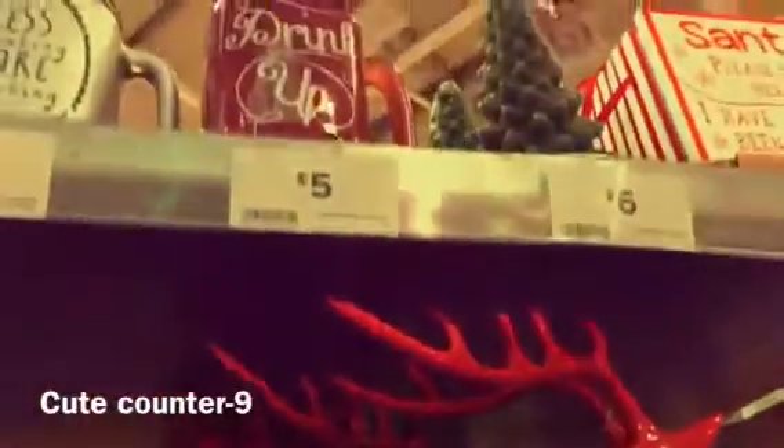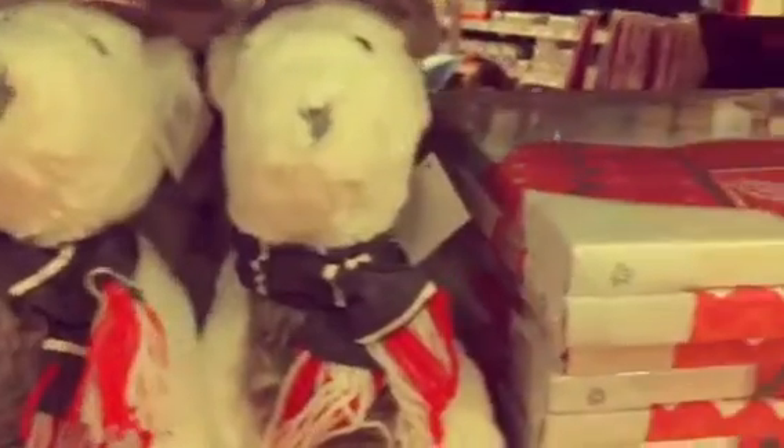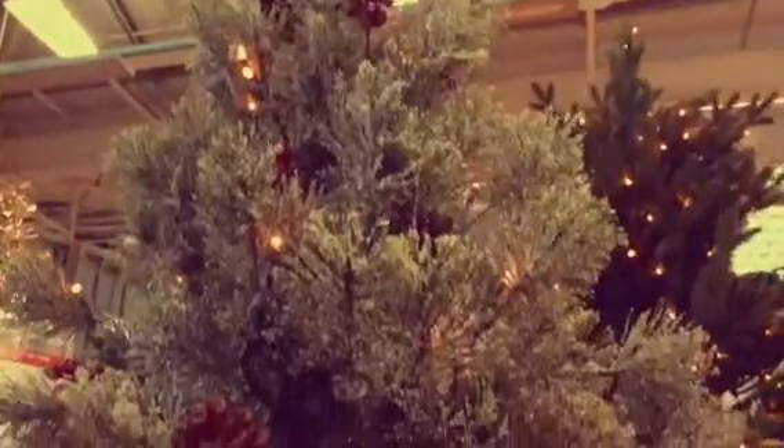This was also in B&Q. They had cute little bits and bobs in there. Those bottles were so gorgeous and I loved those little cups as well. They had glittery succulents — literally everything was just Christmassy. They had cute little candles, snow globes, and a different range of Christmas trees.